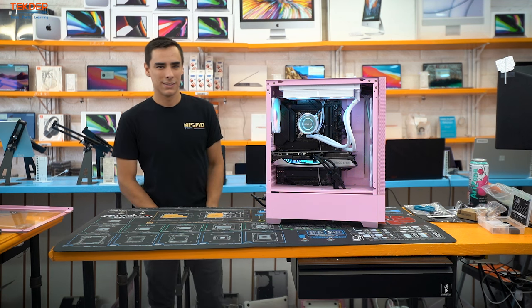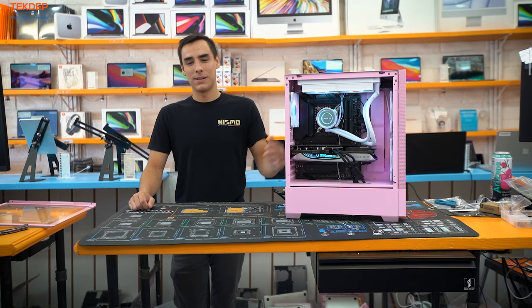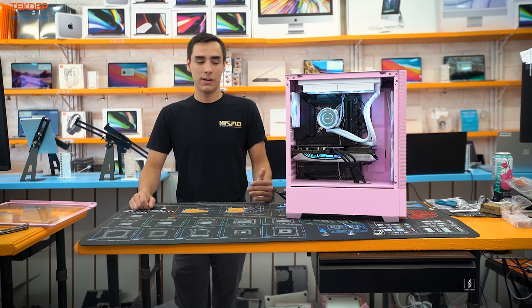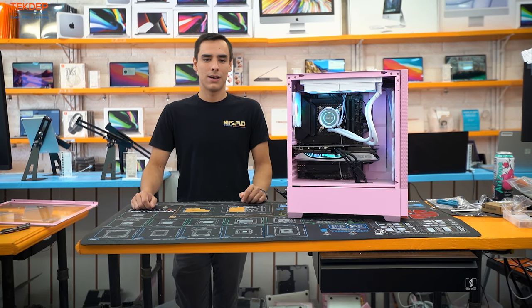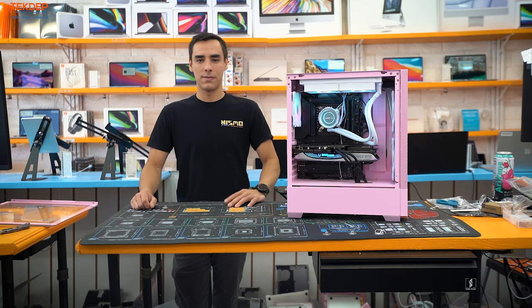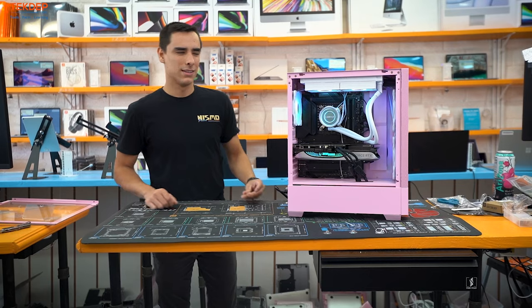Visit the website at techdep.com. That wraps up today's build. If you're in the market for a new gaming PC, need any parts, or need repairs — mail-in or in-store — anything you're looking for, give us a call or visit techdep.com.